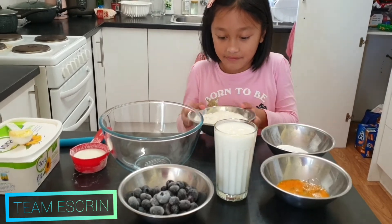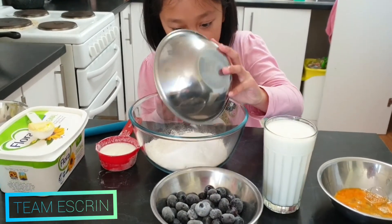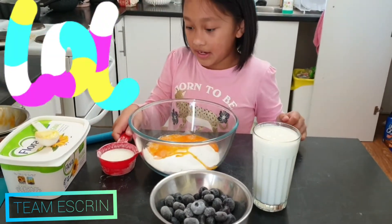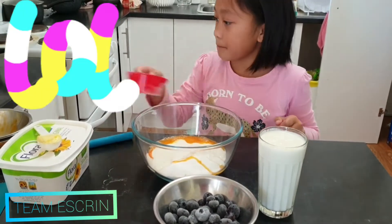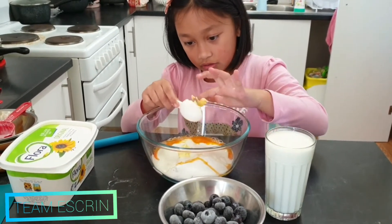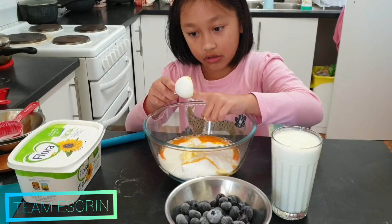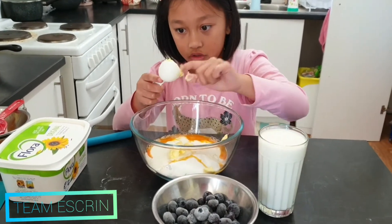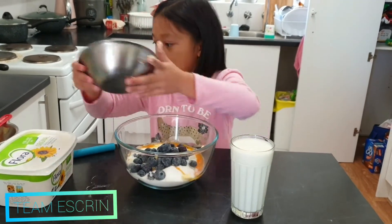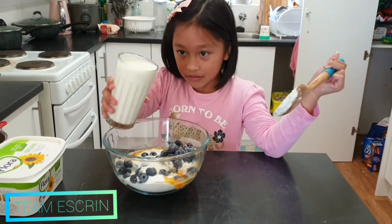First up we've got flour, and then we've got sugar, and then egg, and then butter — that's enough. And then blueberries. What is this? What is this small dough?